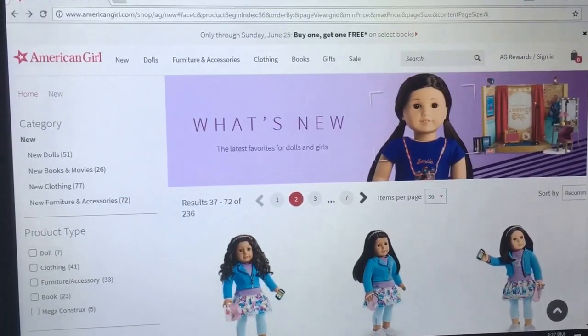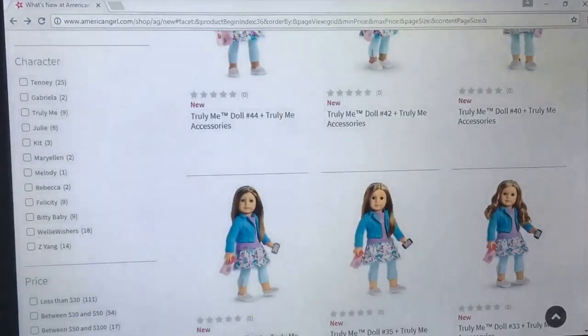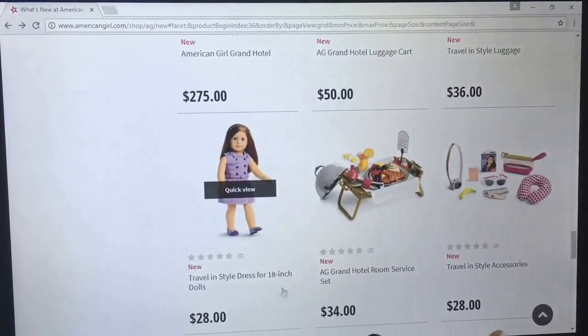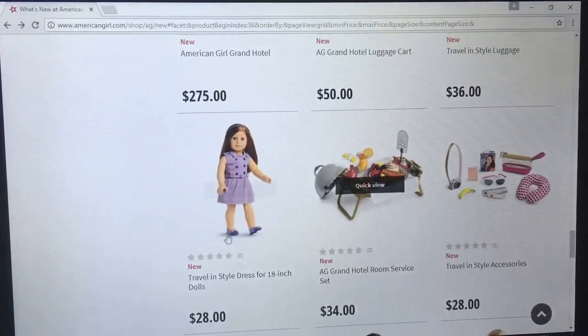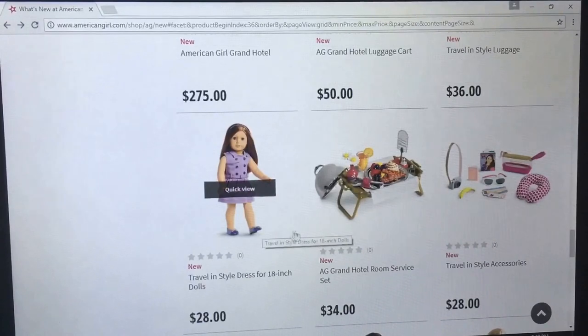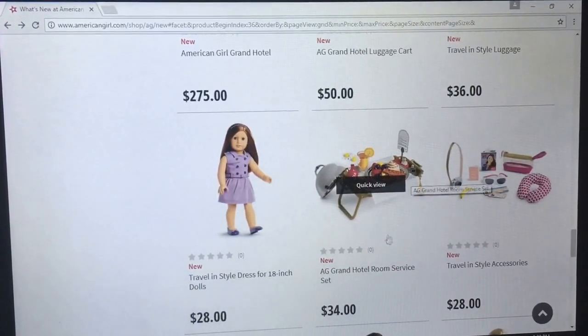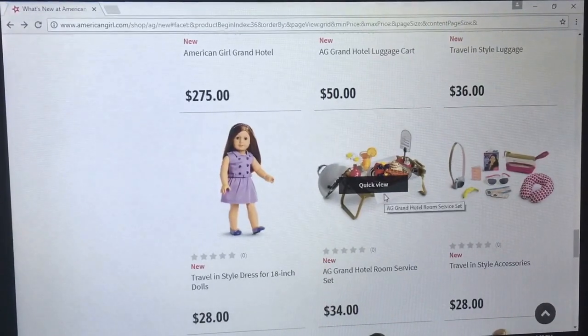At this point I've just kind of come to accept American Girl's ridiculous prices. This travel and style outfit kind of reminds me of a trench coat, but like purple and a dress. It's nice — it looks like it's made well. The AG Grand Hotel Service set looks pretty cool.